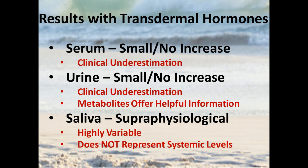Our position with transdermal hormones is that serum and urine should be considered, at least in some cases — especially with creams rather than gels — as clinical underestimations of what's going on. For example, 0.25 mg of transdermal estradiol cream will work clinically in terms of getting rid of hot flashes, but the serum values don't go up significantly at all, so the clinical effect kicks in before serum goes up. With saliva you get super-physiological values, which tells you some tissue is getting a lot of hormone — but it's a highly variable number and the data suggests it does not represent systemic hormone levels.